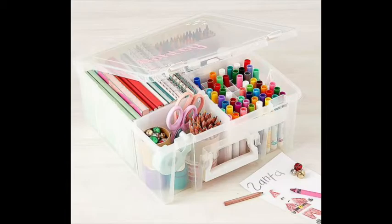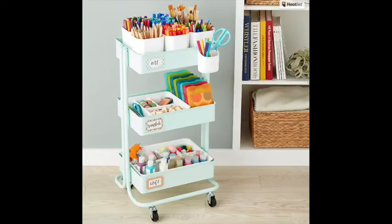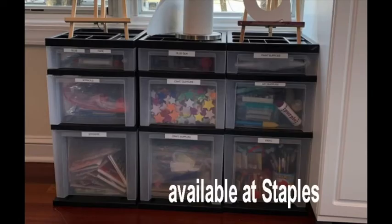Because the kitchen table has multiple uses, it's important to have good portable solutions for the craft supplies. I like this tower of drawers on wheels.